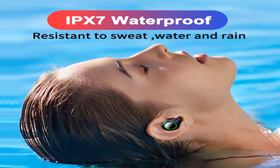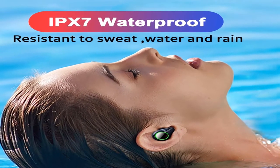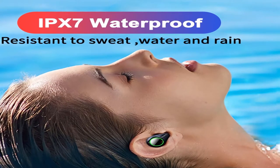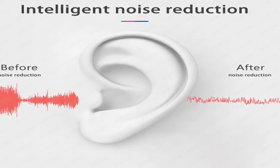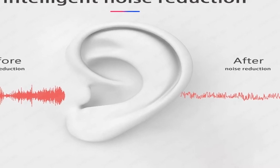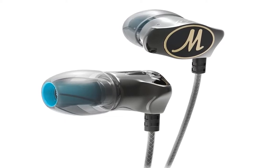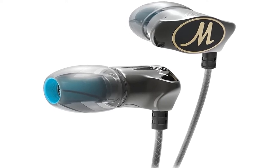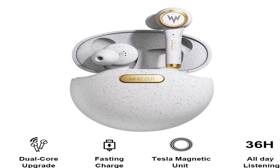Hey there, we are going to show you the top 5 Bluetooth headphones with microphone for iPhone under $50. This list is based on personal opinion and research, with options for each type of consumer. You will find the link in the description below to see more information and updated prices on the products mentioned. Let's start with number 5.